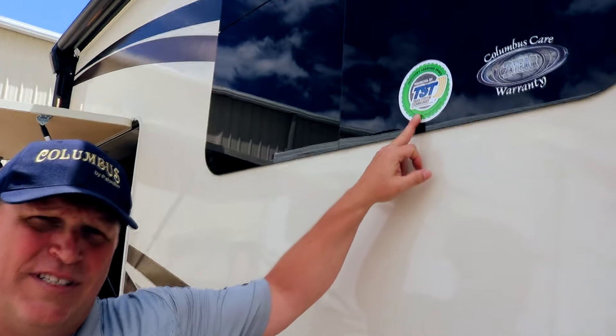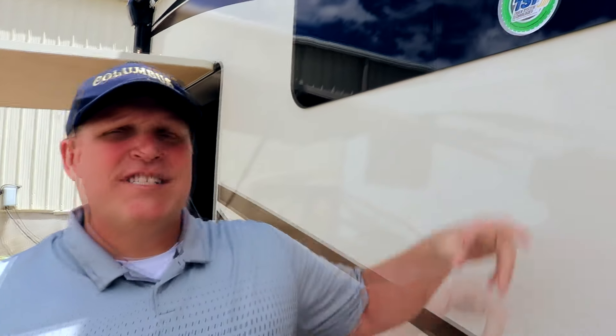Here at Columbus we're the only ones that use the TST monitoring system. This is a tire monitoring system that tells you how inflated your tires are — it gives you tire pressure and the heat of your tires. As you're traveling down the road, if you start to lose tire pressure, a device that looks like a little GPS system goes into the bed of your truck and tells you the tire pressure of all four tires.